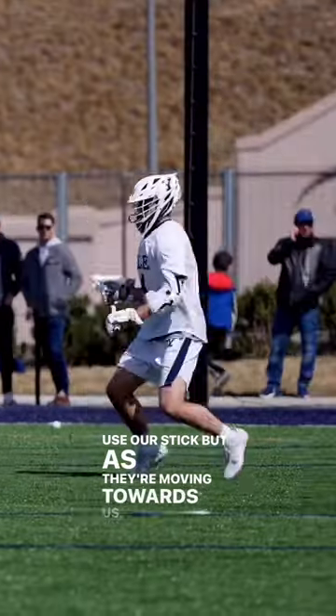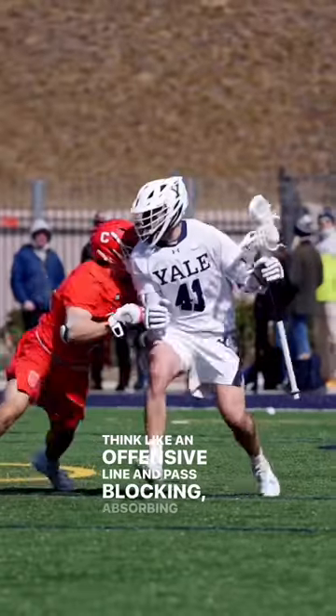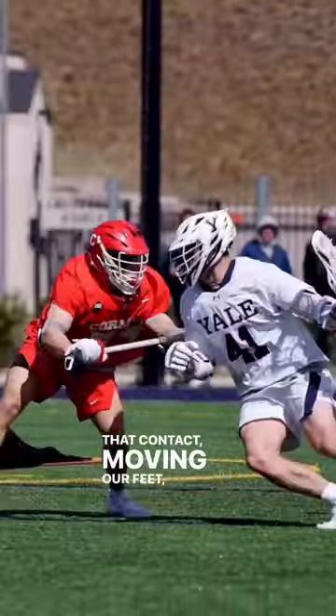But as they're moving towards us, we want to think like an offensive lineman pass blocking — absorbing that contact, moving our feet, getting our butt down.